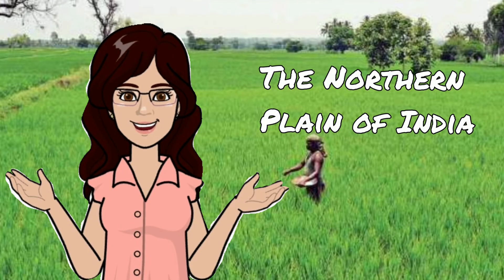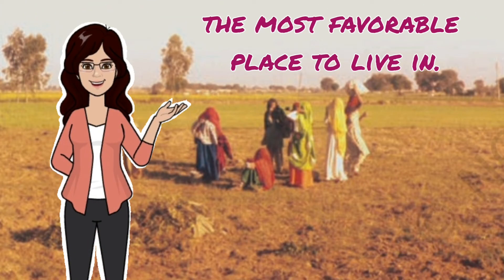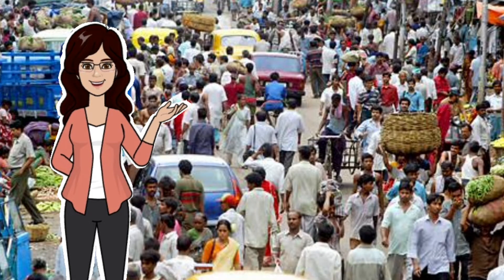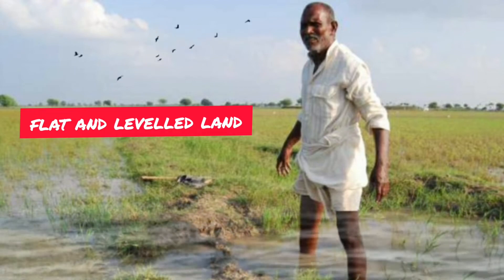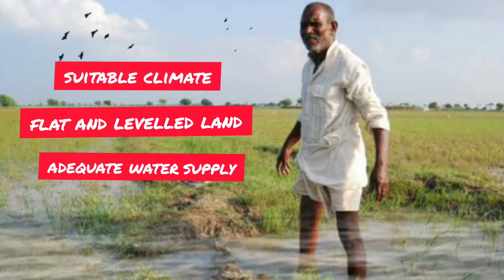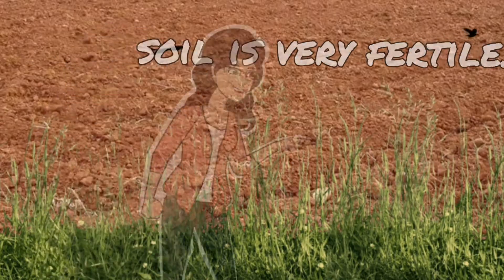Hello everyone! In this video you will learn about the Northern Plain of India — the most favorable place to live, so much so that over 40% of the total population of the country lives here. This is because it has flat and leveled land with an adequate water supply and suitable climate.